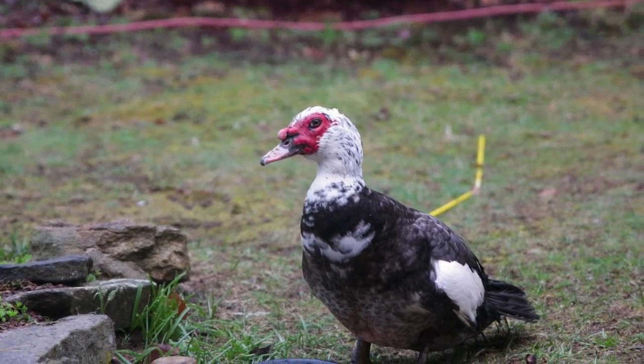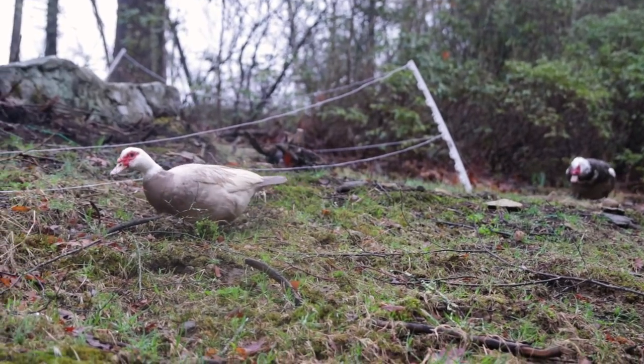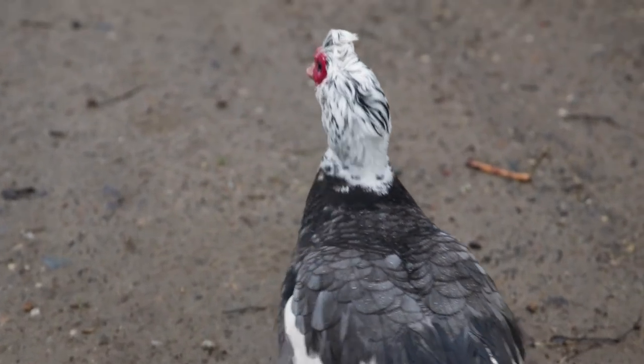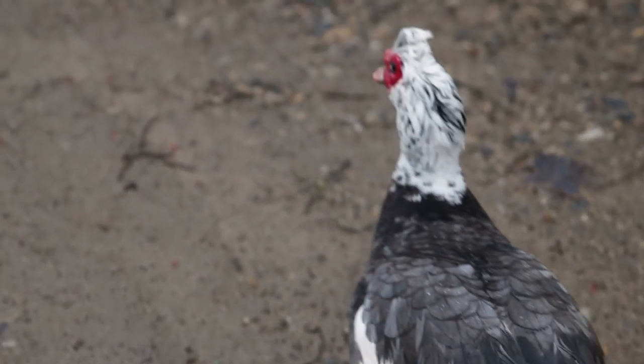Most of the time Don, our male Drake, is just lying around looking half dead. But springtime, he's got a little hitch in his giddy up. Wherever you see Betty, Don the Drake isn't far behind.